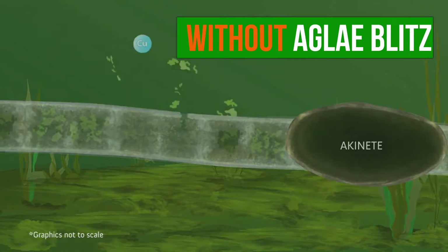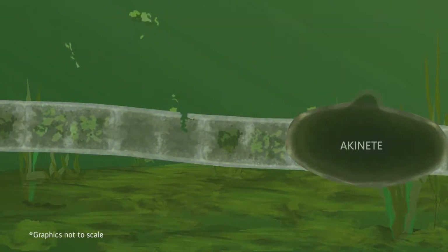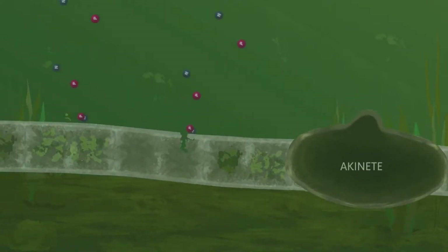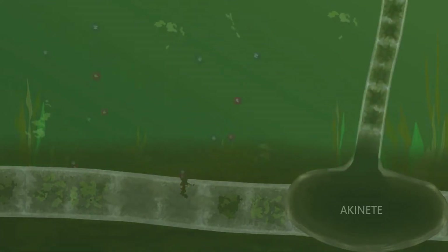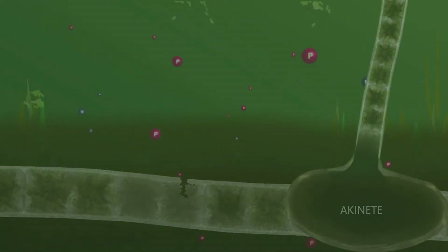When the algaecide does penetrate the cell wall of the algae, chlorophyll leaks from the cell into the water column. The akinetes, however, often largely remain intact due to their extra-thick cell wall and metabolic state. The dead algae sink to the bottom of the water body and contribute to the muck layer, while phosphorus and nitrogen are released into the water column as well.